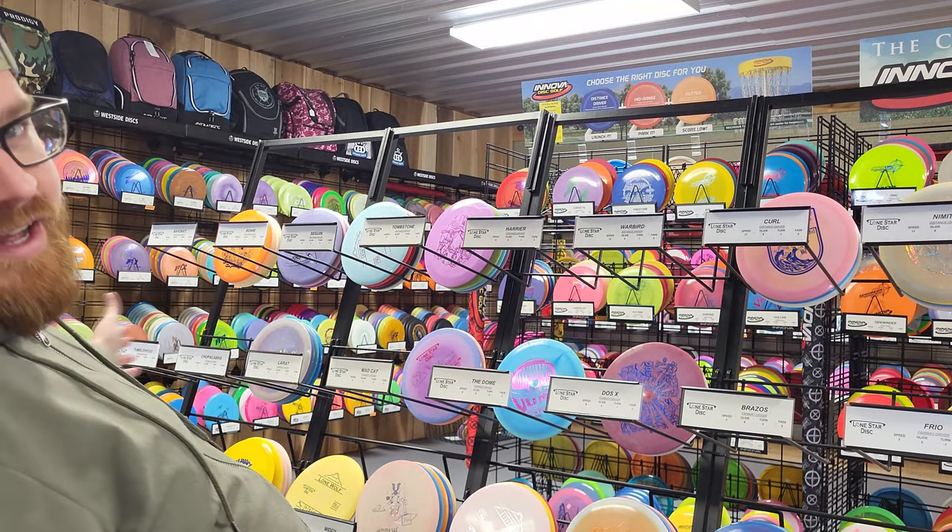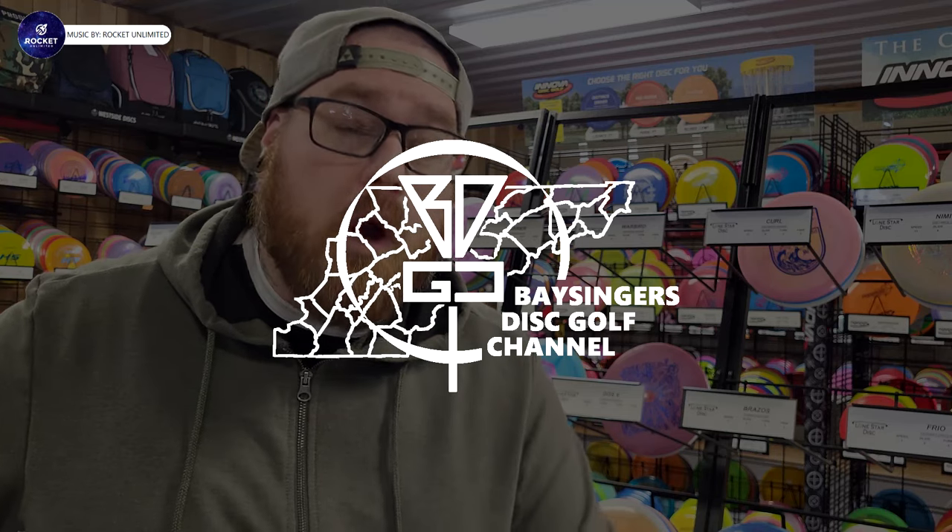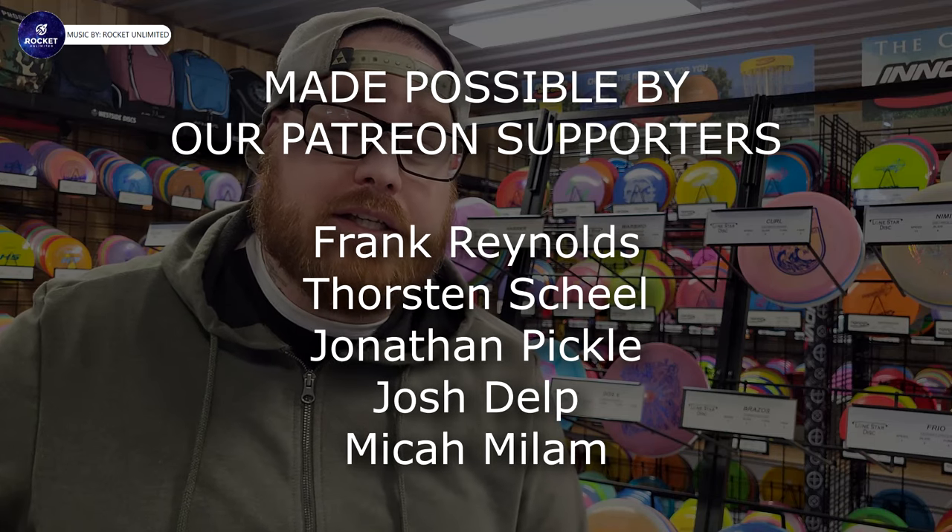Lone Star Discs. Hey everybody, Bassinger here and welcome back to another episode of PDGA Approved Discs. In this series I go over all of the new discs that have been recently PDGA approved for tournament use.